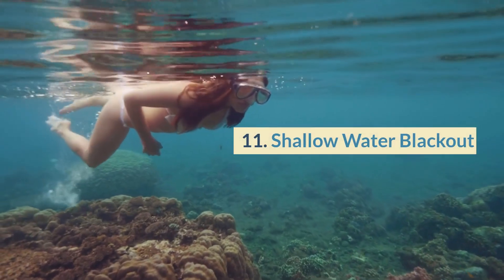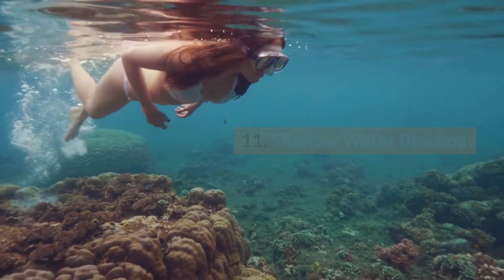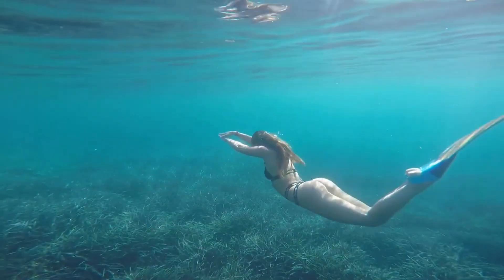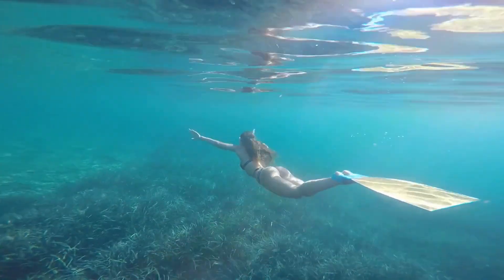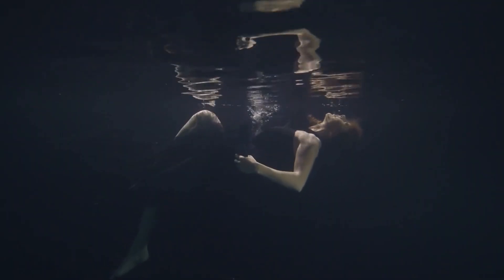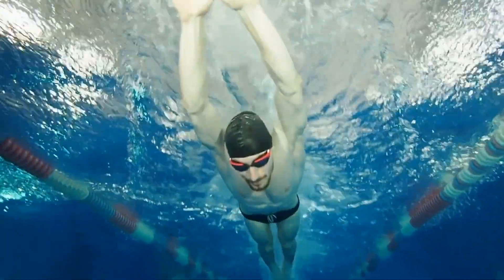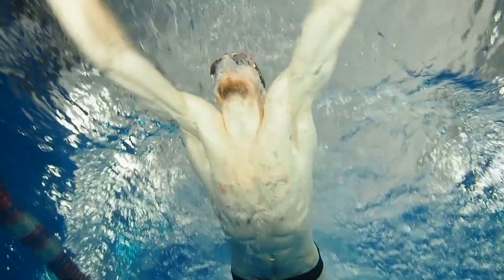Number 11: Shallow water blackout. Shallow water blackout is a dangerous condition that can occur when a swimmer holds their breath for an extended period while swimming underwater. This can cause the swimmer to lose consciousness and drown. To prevent shallow water blackout, always breathe regularly while swimming and never push yourself beyond your limits.